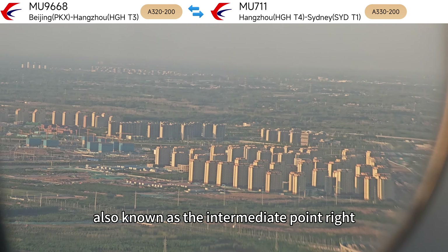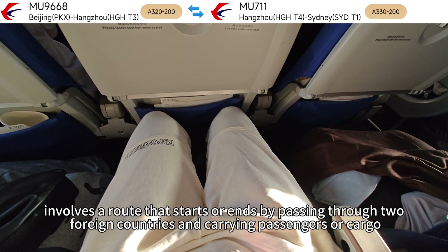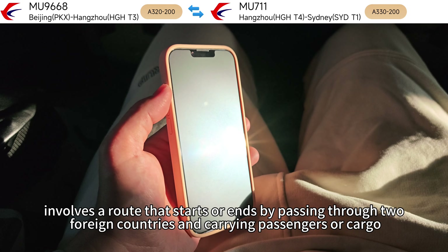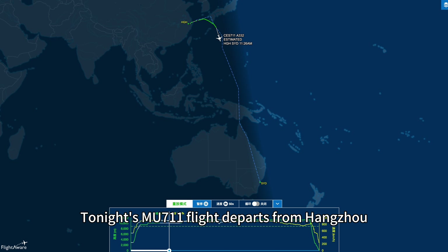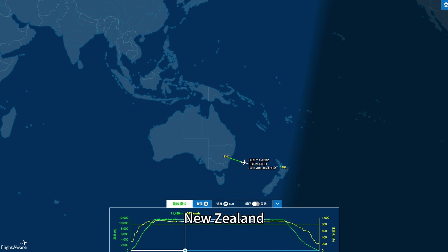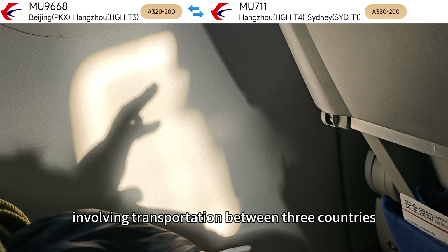The fifth freedom, also known as the intermediate point right, involves a route that starts or ends by passing through two foreign countries and carrying passengers or cargo. Tonight's MU711 flight departs from Hangzhou, China, stops in Sydney, Australia, and finally arrives in Auckland, New Zealand, involving transportation between three countries.